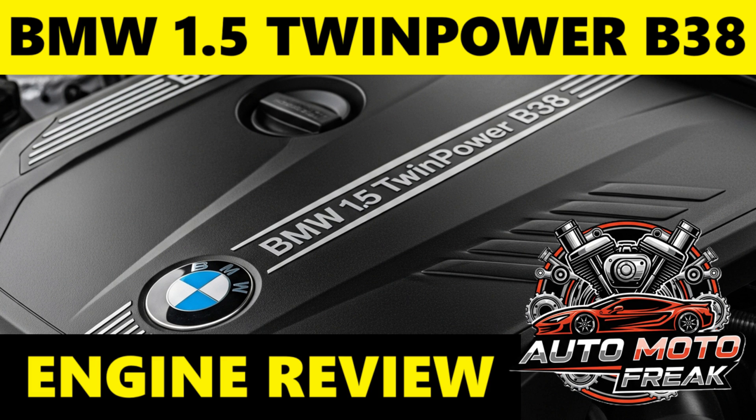Key 1.5 B38 versions — power outputs are approximate and can vary slightly by market and vehicle application. The B38A15M0/B38B15M0 is the main 1.5-liter variant: 100 kW, 134 brake horsepower / 220 Nm, often branded as 118i, 218i, 318i, X1 sDrive18i, Mini Cooper, etc. This is the most common version.